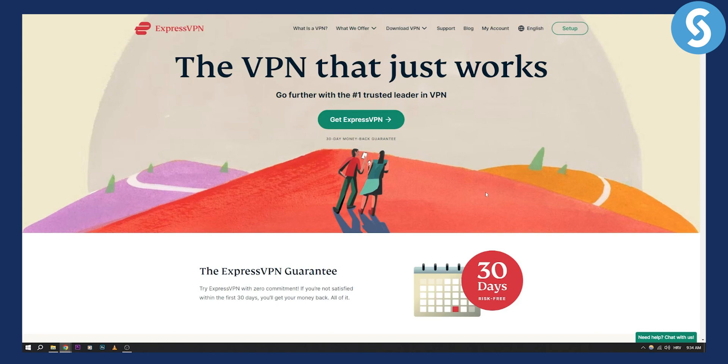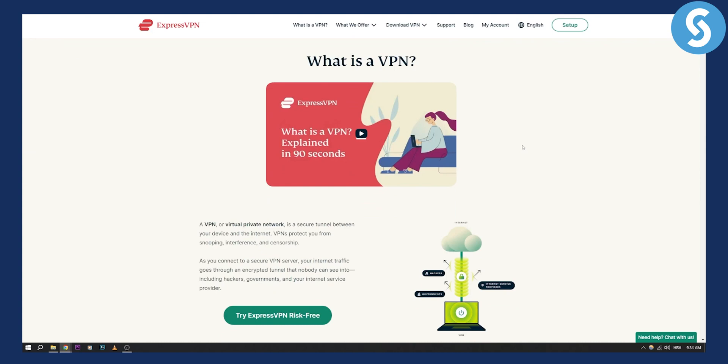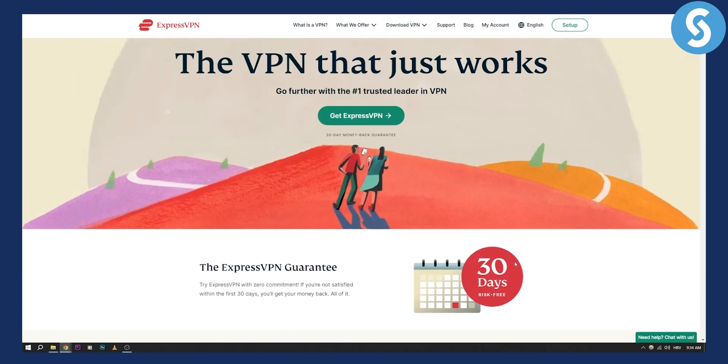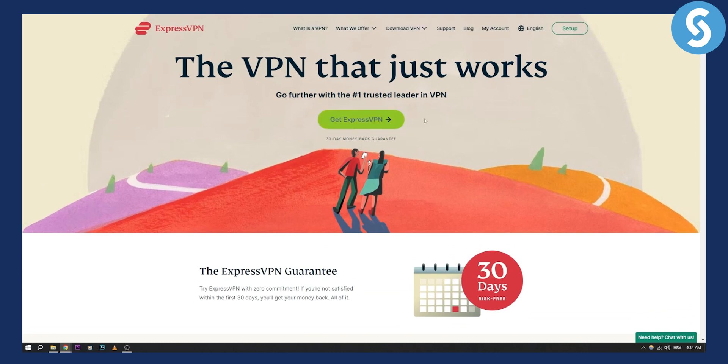The second VPN I would recommend is a paid one — ExpressVPN. You've probably heard about it. It's probably the best VPN out there and I would definitely use it for 30 days for free. You have a risk-free 30-day money-back guarantee. It's really great, so you can go ahead and try it.